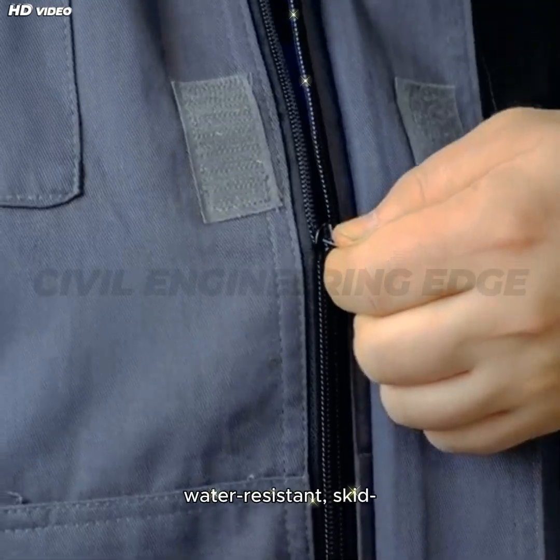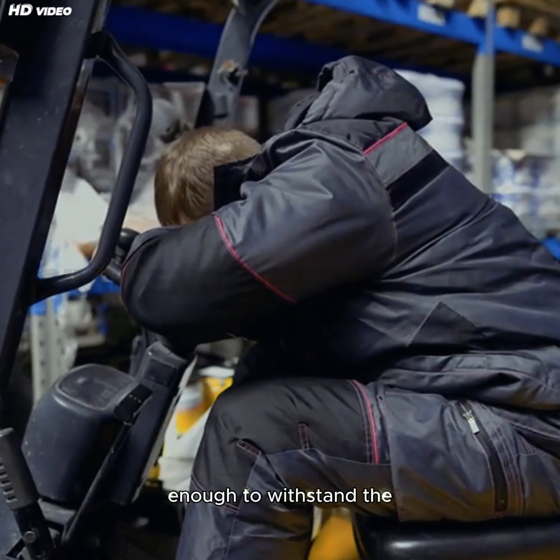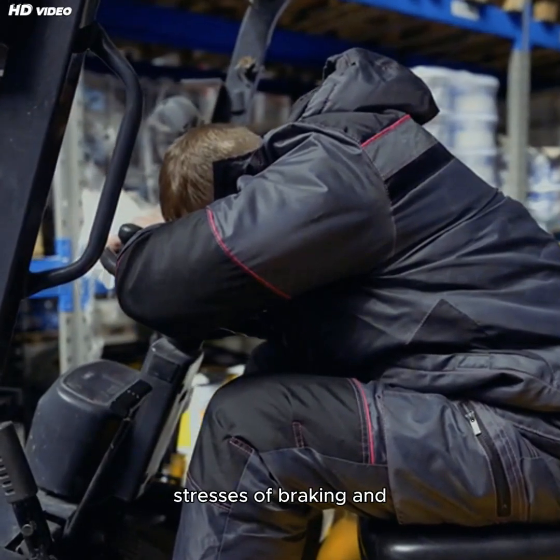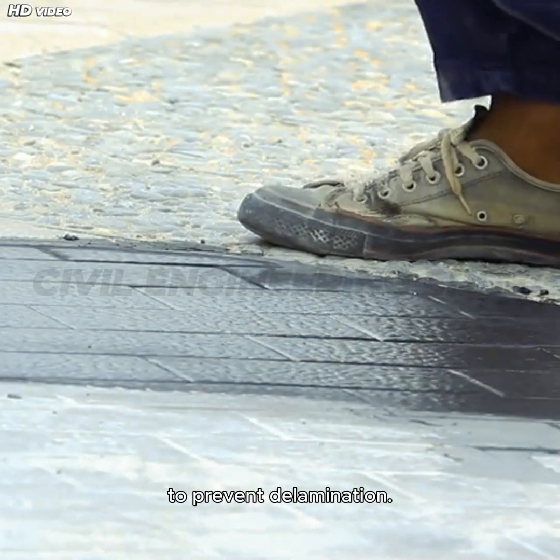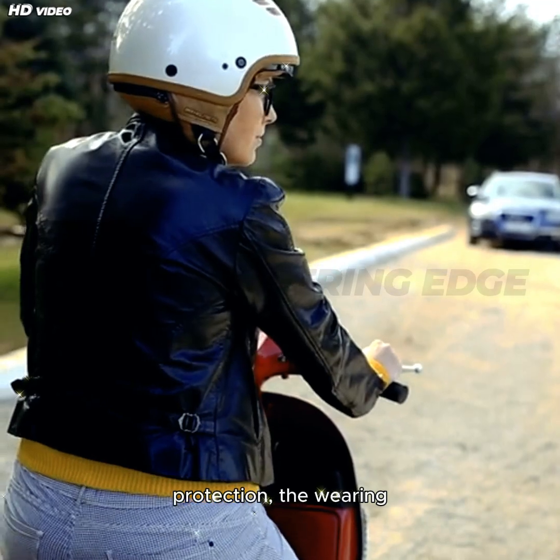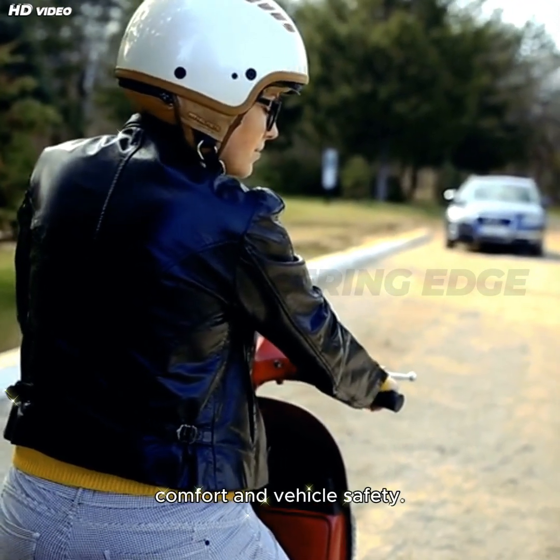The Wearing Coat must be water-resistant, skid-proof, and durable enough to withstand the stresses of braking and tire friction. It should also have good bonding properties with the deck surface to prevent delamination. In addition to protection, the Wearing Coat enhances riding comfort and vehicle safety.